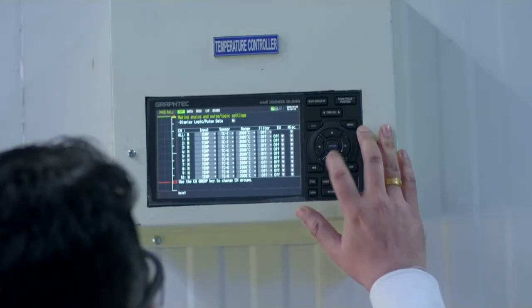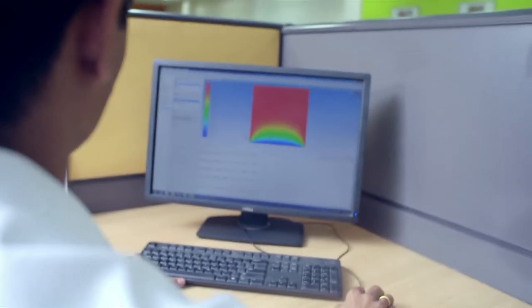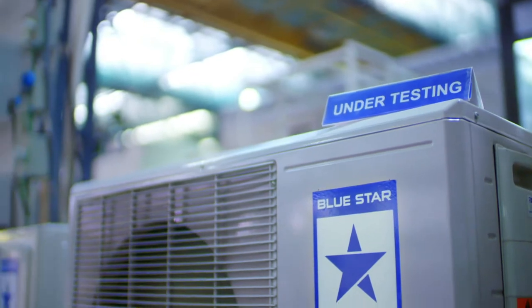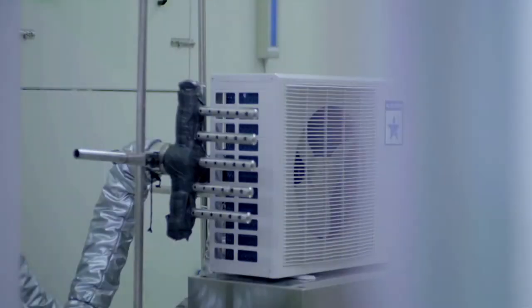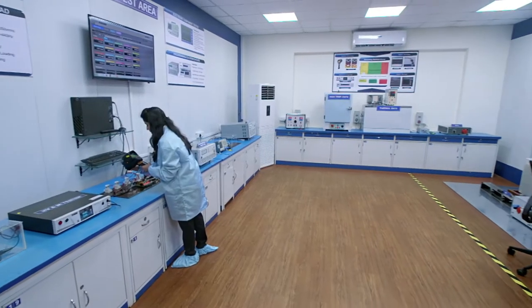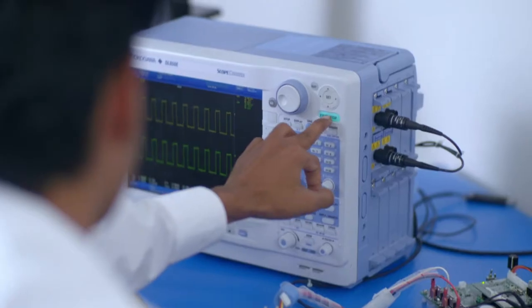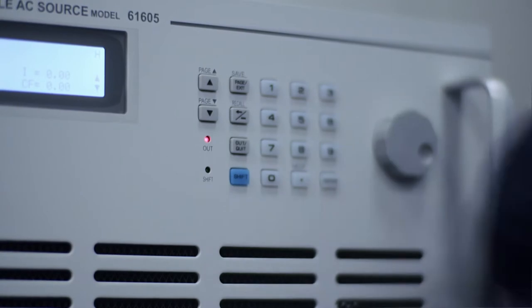Experienced and competent teams simulate various performance and reliability tests. The high-end workstations help in performing millions of calculations to achieve accurate results. Blue Star also has a state-of-the-art in-house electronics lab which ensures that every design is modern, energy efficient and smart.